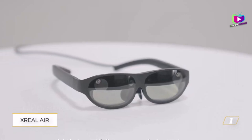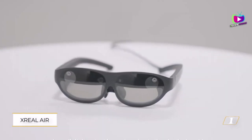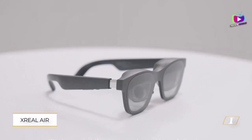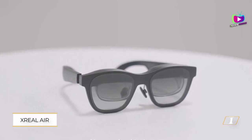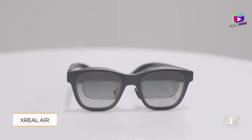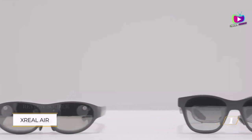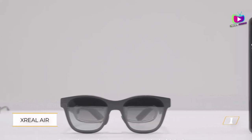Number 1: Xreal Air. Formerly known as Nreal, the Xreal Air smart glasses boast 2 micro OLED screens placed behind each lens. The technology employs birdbath optics, reflecting the display downward to reduce eye strain and create the illusion of the display being farther away from the user's face. The Xreal Air projects a virtual screen equivalent to a massive 205-inch display viewed from 10 feet away.